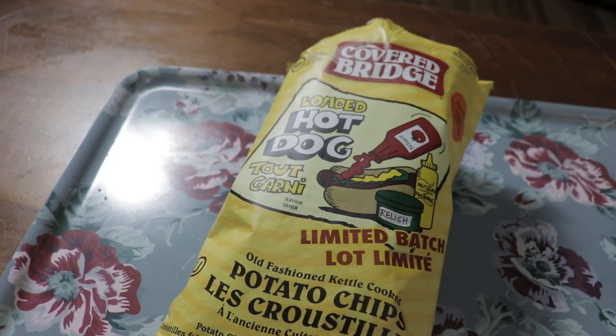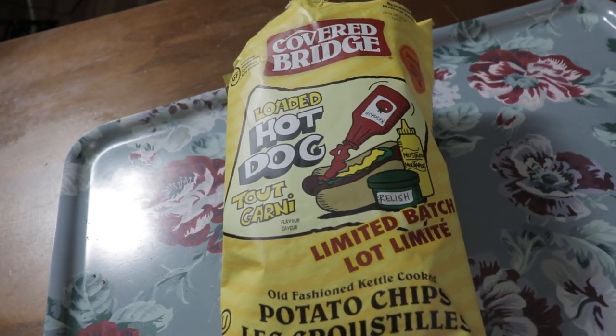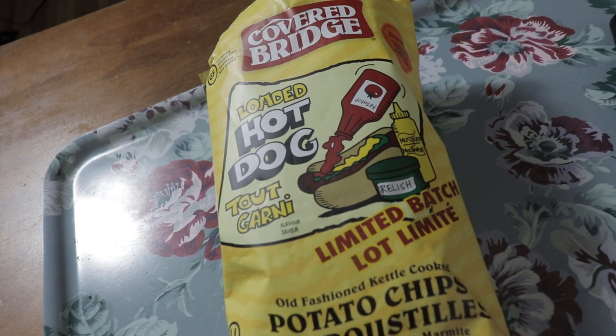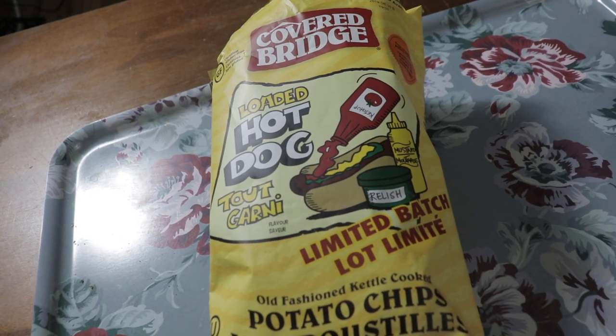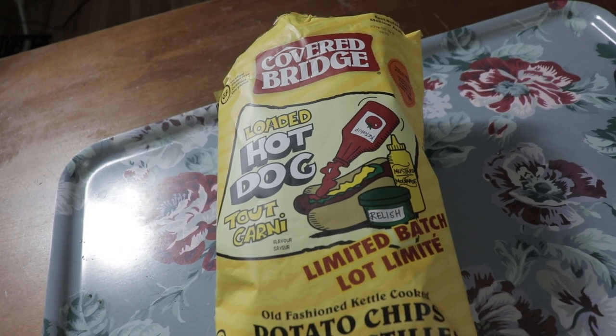Good job, Covered Bridge. Weird name for a chip brand, but — no preservatives, no artificial colors, no artificial flavors, no trans fat, gluten-free. I would buy them again, thumbs up. Guys and gals and non-binary, please subscribe. Bye! Covered Bridge, you did really well on these loaded hot dog limited batch chips. Thank you, Covered Bridge.